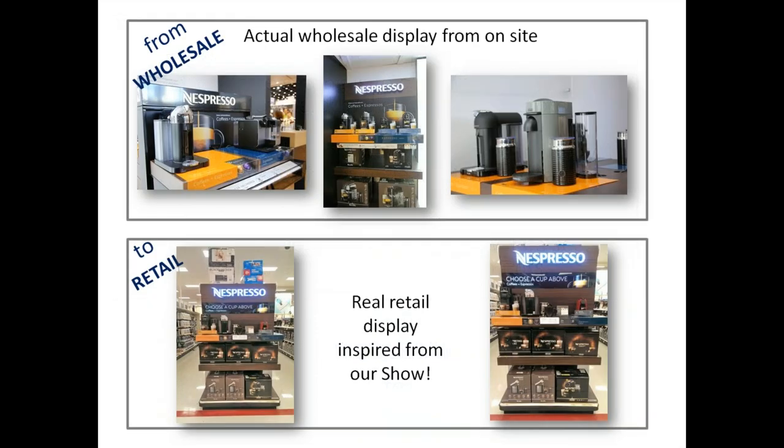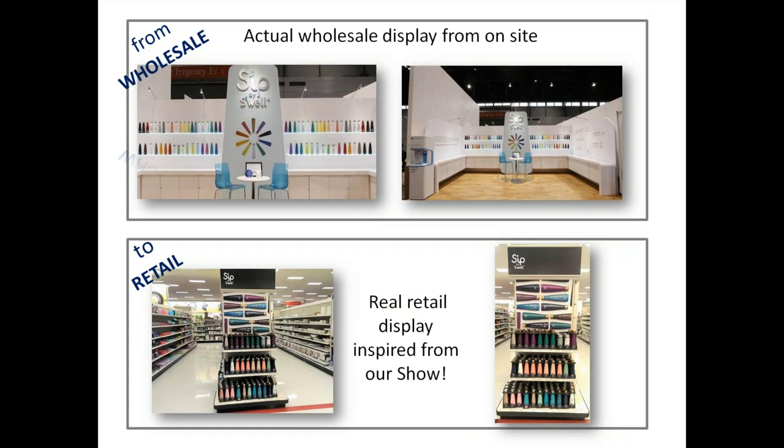This section is called 'From Wholesale to Retail.' Our friends at Nespresso have their wholesale display on site at the show — up top — and on the bottom you can see the retail setting at Target. You can see how well Nespresso's display translates from wholesale to retail. Similarly, with S'well, in the wholesale setting they're showing a broad selection, and in the retail section they're showing depth of merchandise, but the look is almost identical.